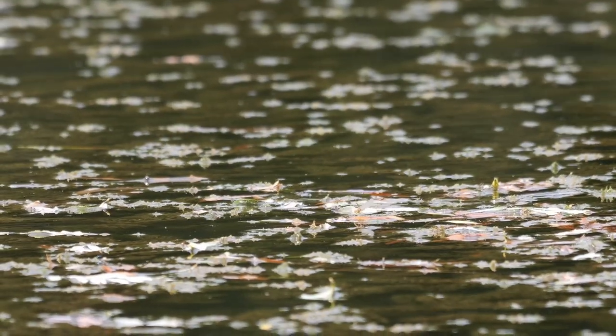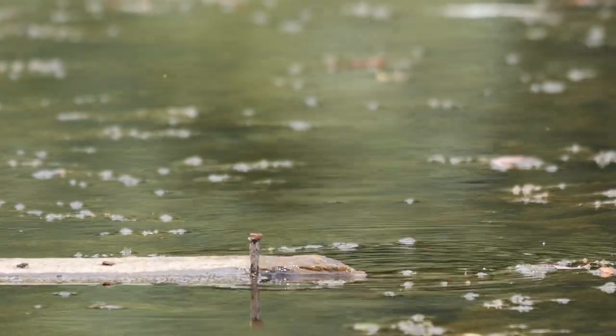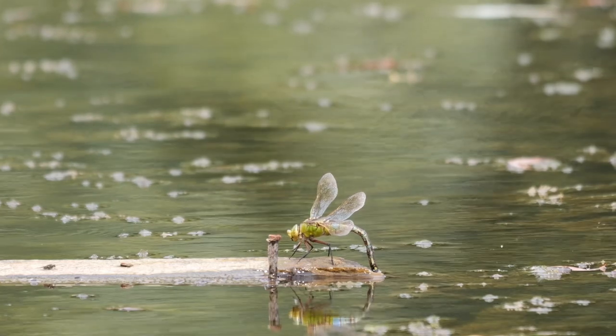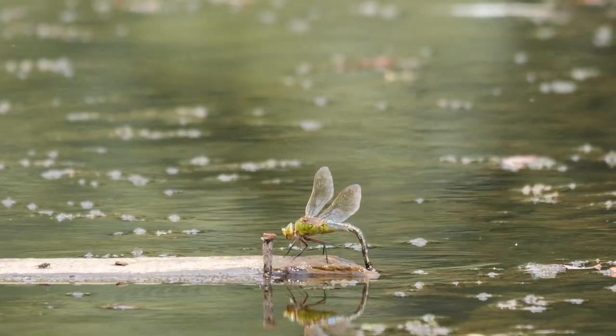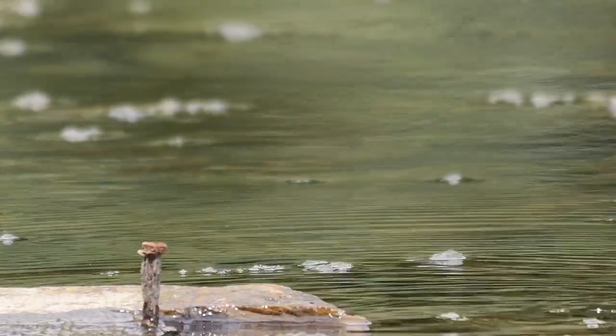That was very productive. I didn't get any male emperors in flight though, which is what I was after, but we had lots of egg-laying females and I glimpsed a downy emerald but didn't manage to get a picture of it. There were some lesser emperor males flying around but they weren't hanging around — just darting about. In a rather smug moment I predicted that they might attack the female, and then it happened. And I got some stills as well.